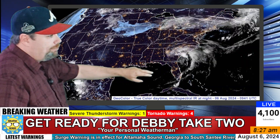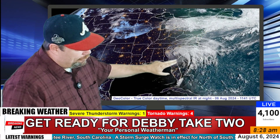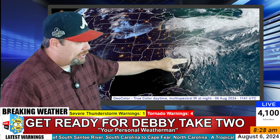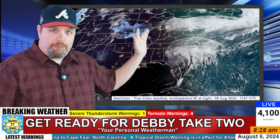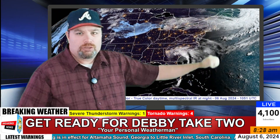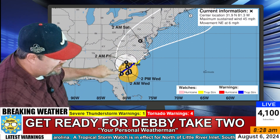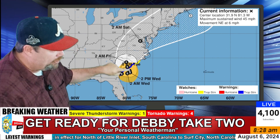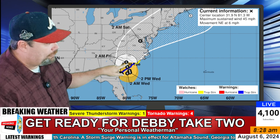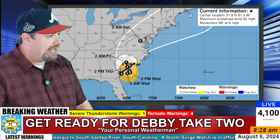Looking at the latest satellite imagery as the sun comes up, the center of circulation is still sitting over land a bit, but it's forecast to move out to sea and do a little loop — going out and then turning back toward the north. A trough across the northern tier states is going to pick this system up as we head toward Friday and scoot it out to sea. It's going to take a couple of days. It's going to move out to sea, re-intensify, with winds potentially back up to about 60 miles per hour, before that trough accelerates it out to sea.